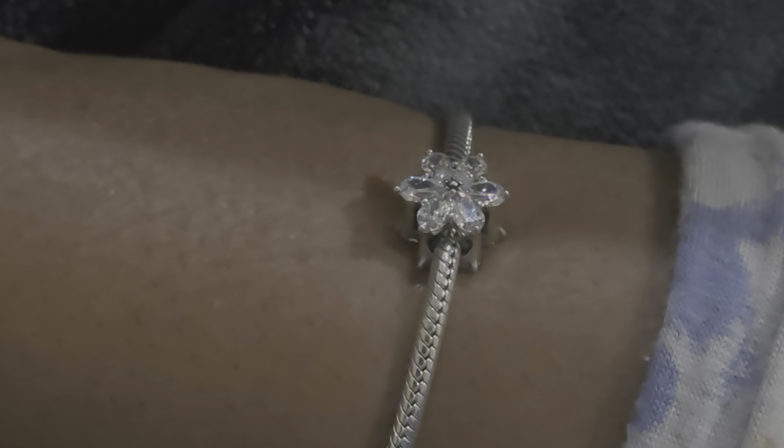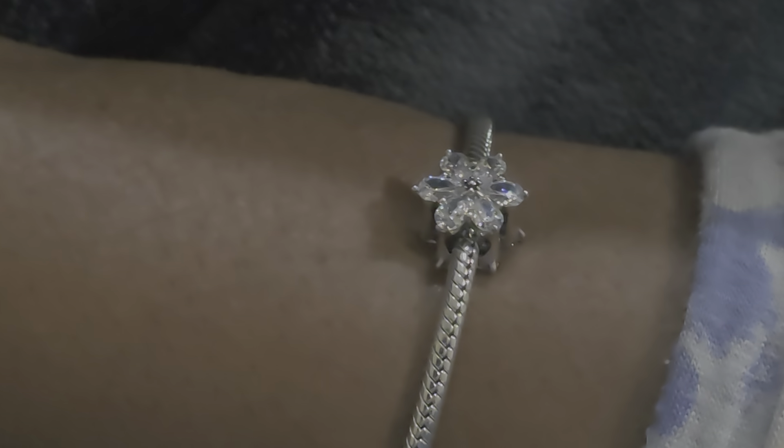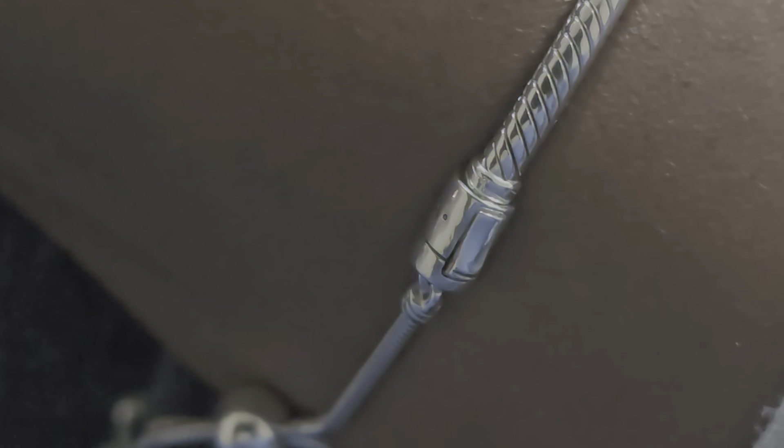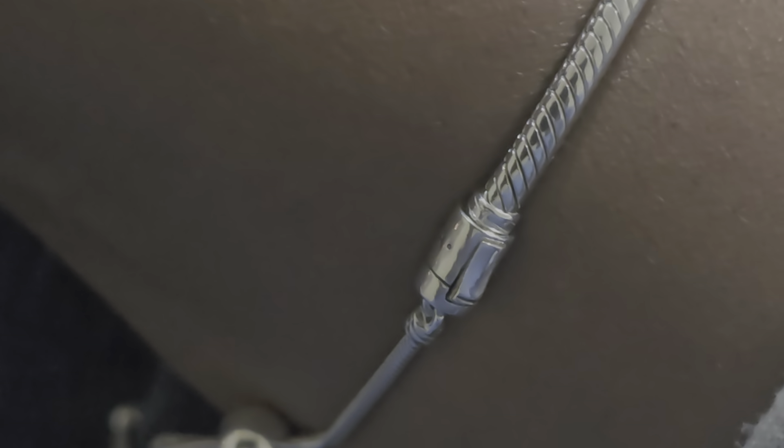Hello, how is everyone? This is Joanna and I want to share with you two items that I got from the Pandora sale because I did place another order. What I'm showing you now, what is on my wrist — I'm trying to show you this first. What I am wearing is the slider bracelet, the bracelet that I got for free. This right here is the clasp; this is where you unfasten the bracelet to put charms on it.